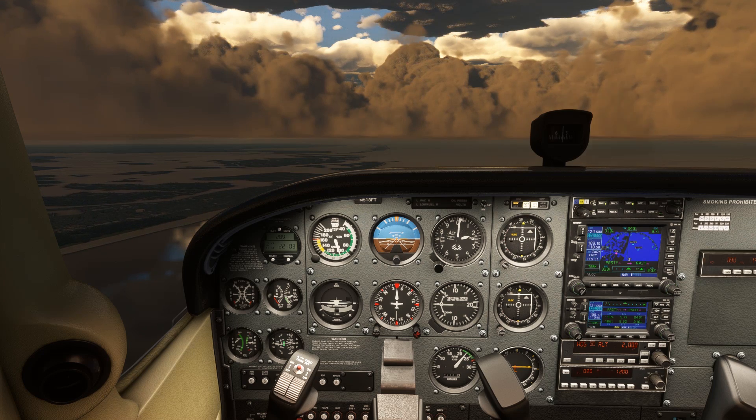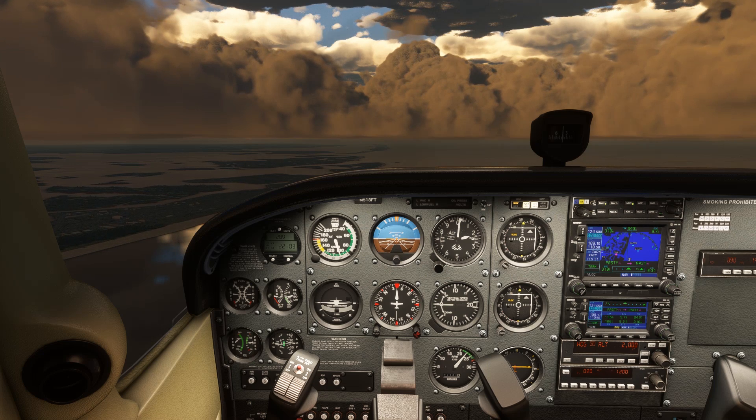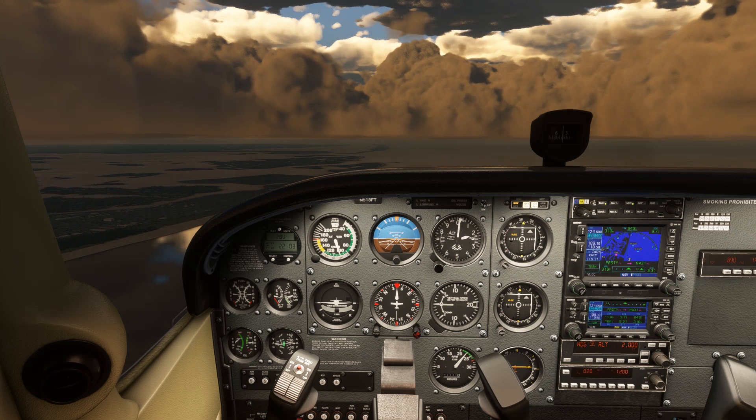We've briefed and loaded or activated an approach and set the radios, and as we're just about to turn onto the final course, ATC gives us this approach clearance: 'Cessna 518 Foxtrot Tango, 5 miles from Pristey, turn left heading 340, maintain 2,000 until established on the localizer. Cleared ILS runway 31 approach.' Not only are there several pieces of instruction here that we have to follow, but we have to read the instruction back correctly. It's here that we may stumble if we're not proficient.